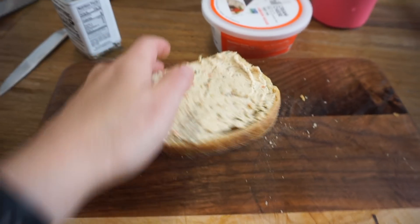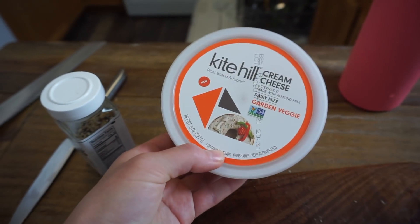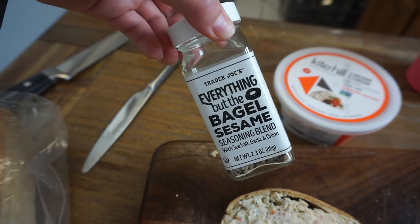For breakfast, we have a slice of our homemade sourdough bread, some garden veggie cream cheese that was on clearance at Target, and I'm going to top it with some everything-but-the-bagel seasoning.